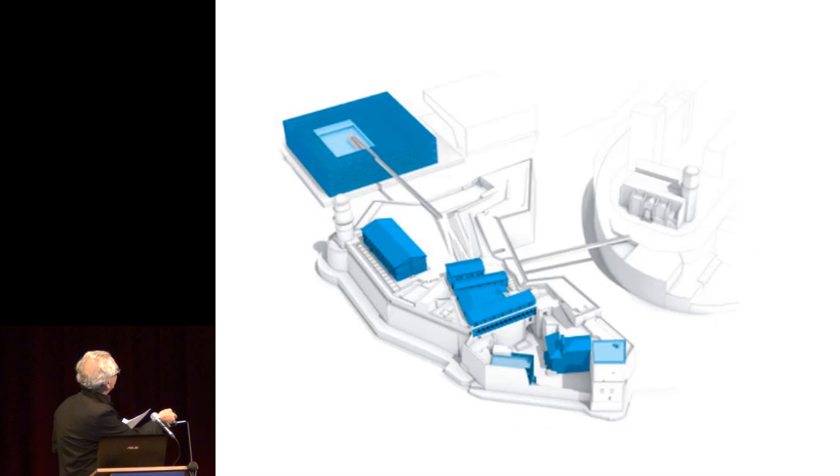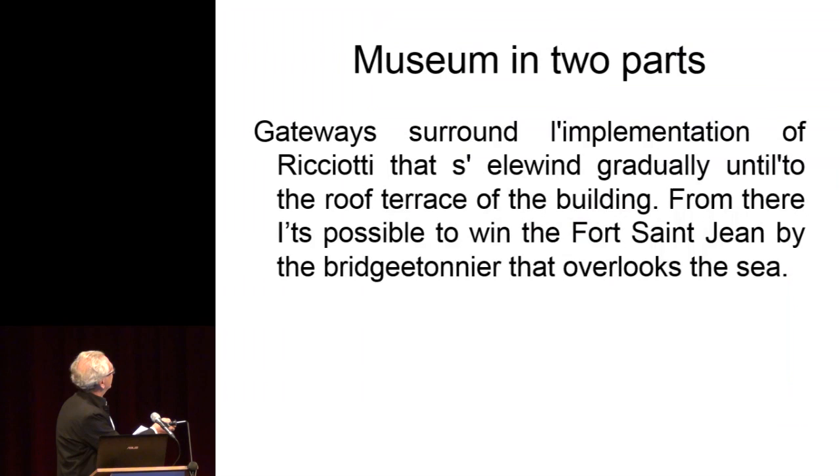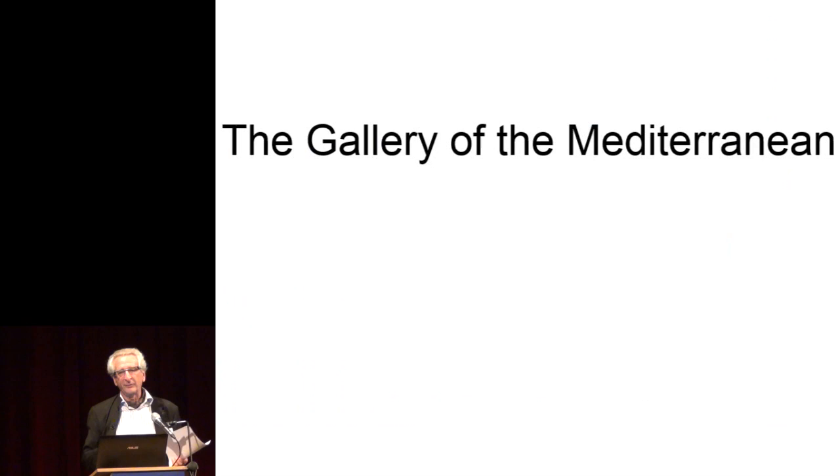You have the Auditorium down, then the first stair, the Mediterranean Gallery — which I will talk about — a Temporary Exhibition, and here a platform with a restaurant. After that you have this bridge, which connects the old building and the new one. So you have an idea of what this museum is now.